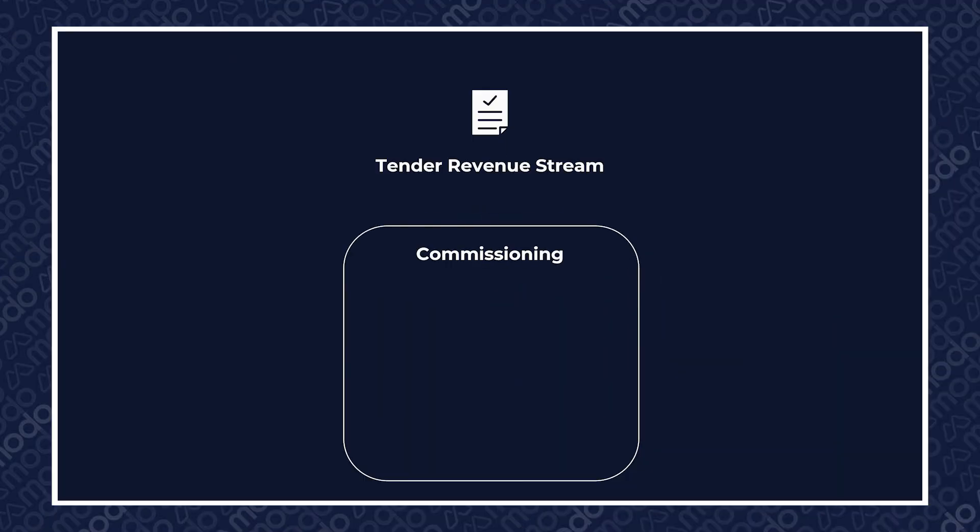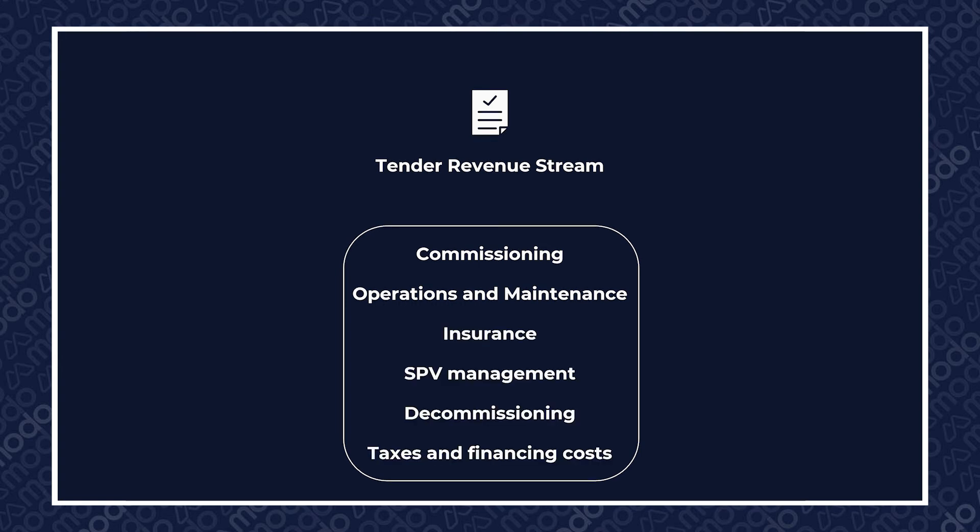The amount an OFTO receives is known as the tender revenue stream, or TRS, and it covers operation and maintenance, insurance, SPV management, decommissioning, taxes and financial costs, amongst other things.